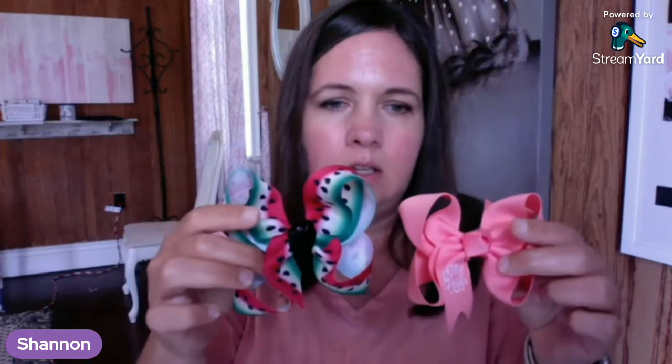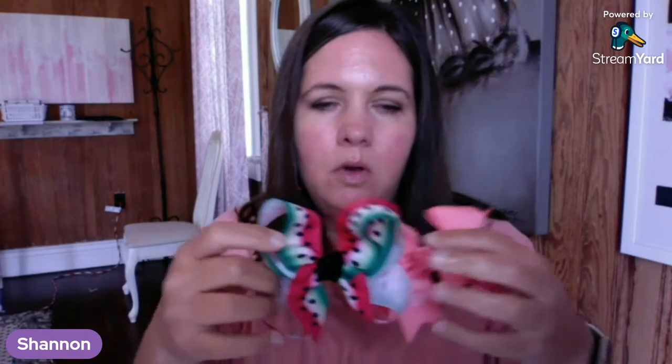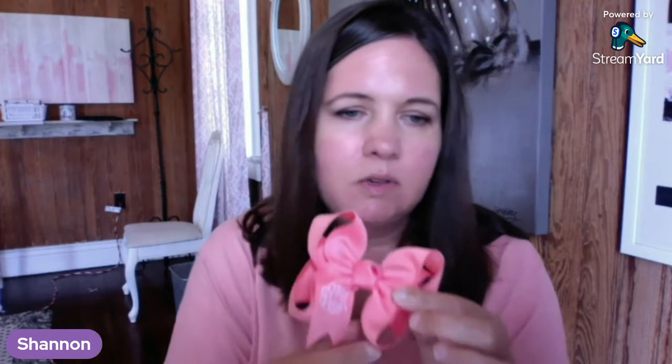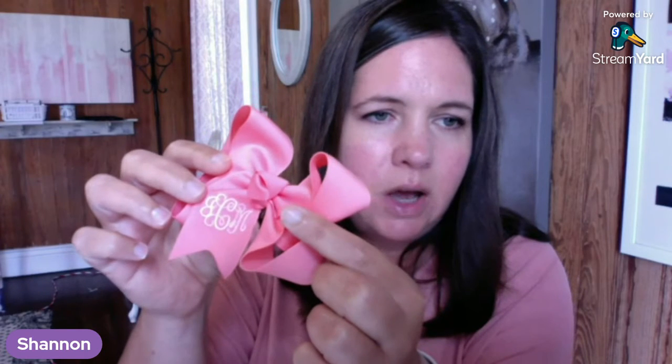This is our small bow, it's about three and a half inches wide. Let me put it next to one of our medium bows — three and a half and five inches wide is our medium. They're pretty close in size, but some people like them just a little bit smaller for their little ones. This one's got our vine monogram on it, which is really pretty. It stitches out really well. I really like how vine turns out and I try to get most people to use it because it just looks really good.